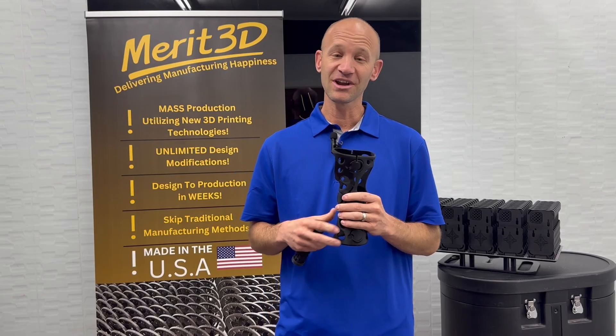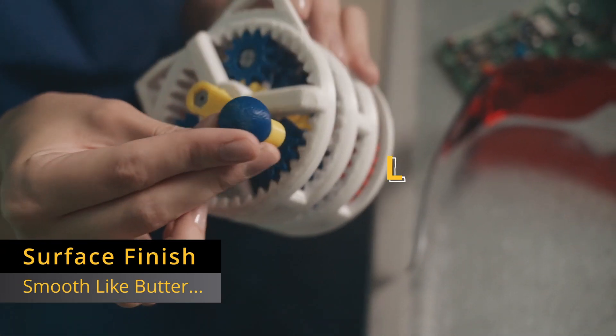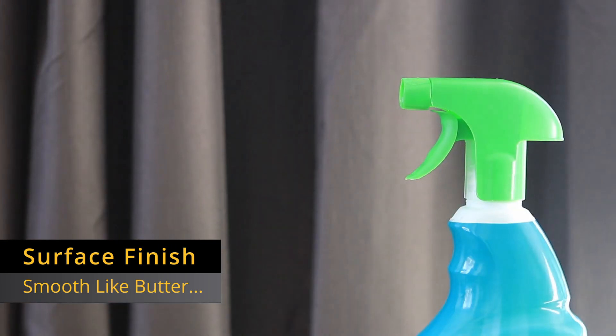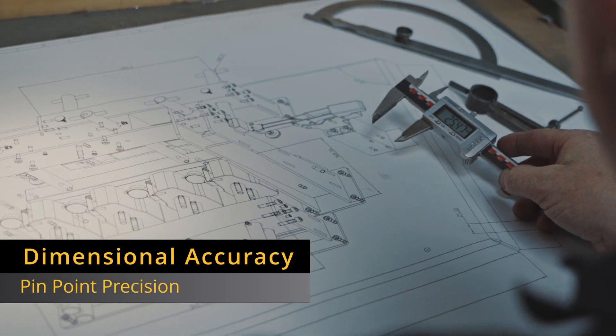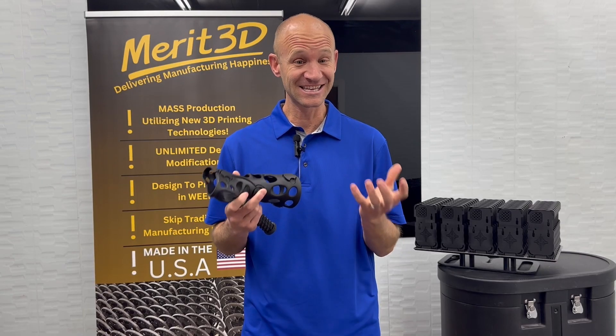The third area is surface finish, where you can get surfaces smooth like butter and layer lines you can cover. It's the standard in injection molding, and that is the standard we need to rise to. The fourth area is dimensional accuracy — are the critical areas accurate, and can they be repeated at scale?